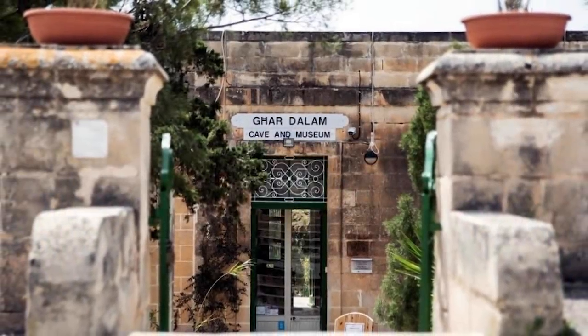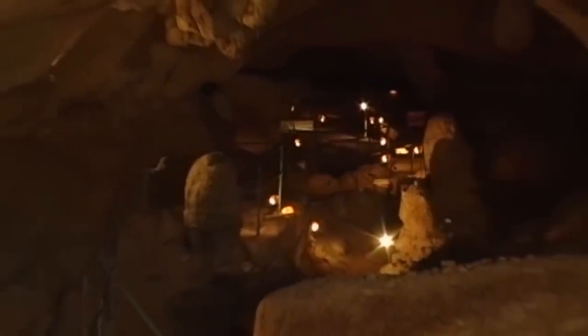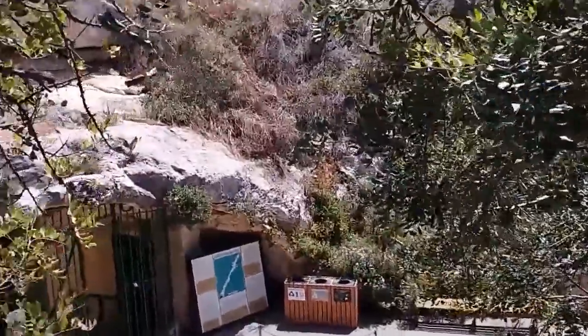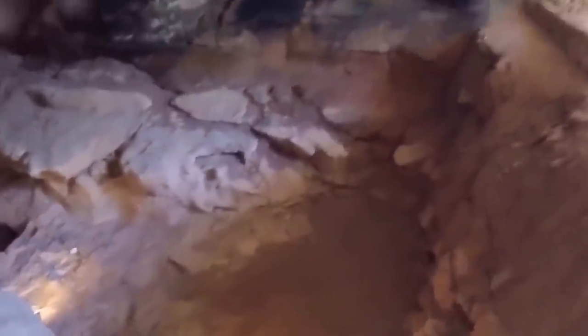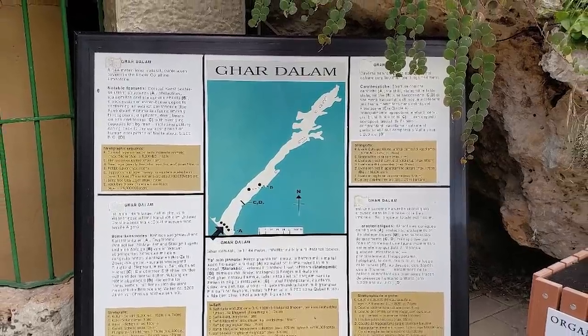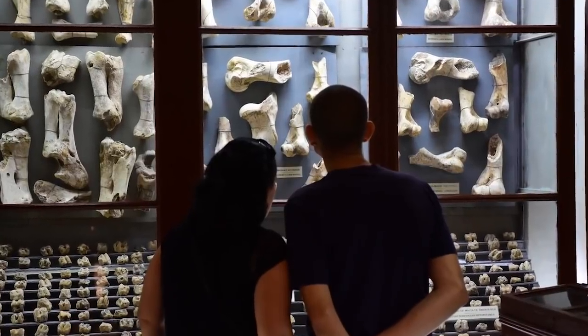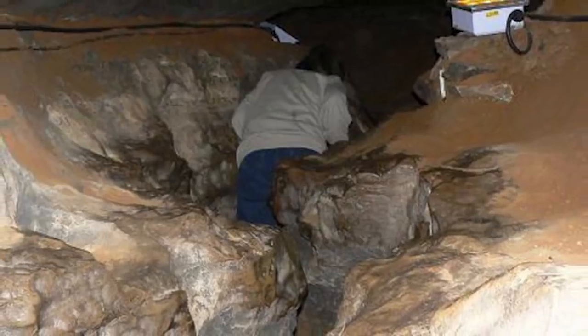Sometimes a name can be misleading. Take the site of Gar Dahlem in Malta as an example. Depending on who you listen to, the location is known as either Cave of Bones or The Cave of Darkness. Both titles suggest that it would be an unpleasant place to visit, but it's actually spectacular. As far as we know, this is the oldest human settlement in all of Malta with a history that goes back more than 7,000 years. The bones of Gar Dahlem's nicknames aren't human bones — they're animal bones.